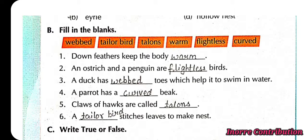Fill in the blanks. First, down feathers keep the body warm. Second, an ostrich and a pigeon are flightless birds. Third, a duck has webbed toes which help it to swim in water. Fourth, a parrot has a curved beak.